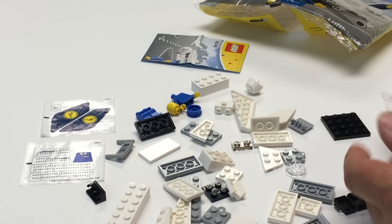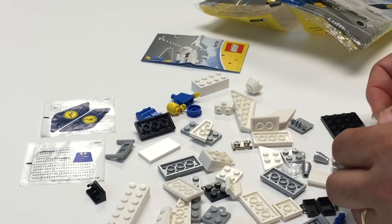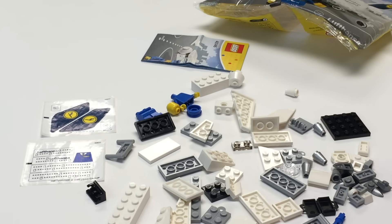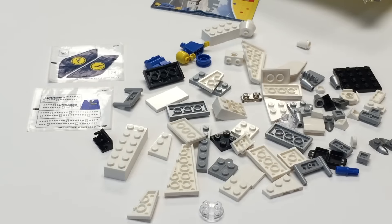All right, so we got all the pieces out. Looks like you got some metallic silver cones there. So that's pretty much what you get. Can you see them all? Are they all in the screenshot there? So that's the parts. Let's build it.